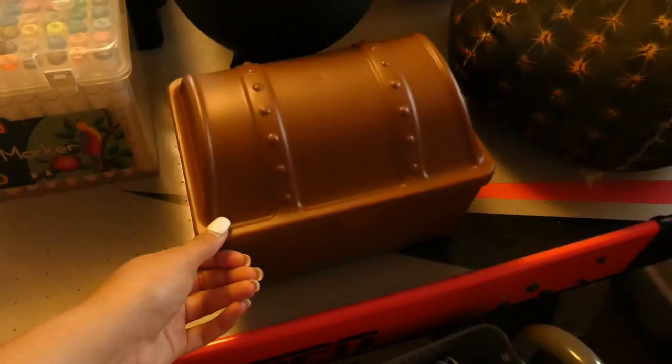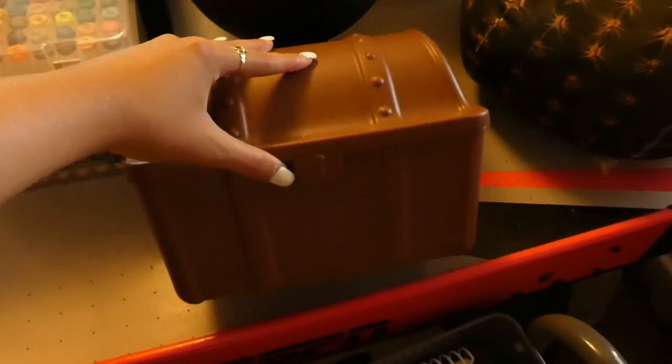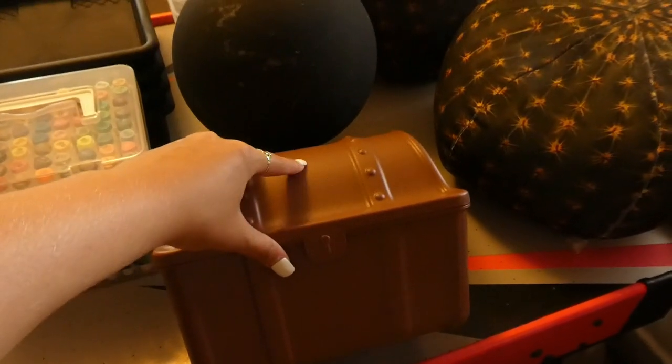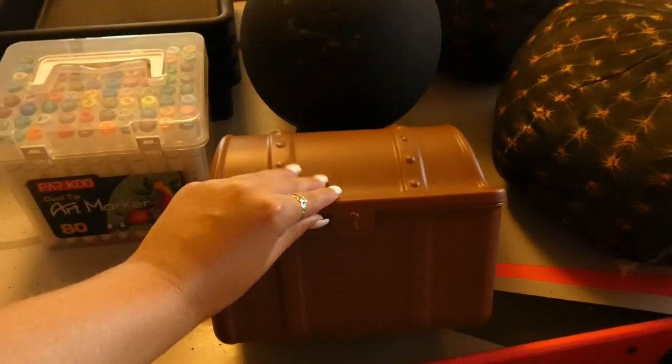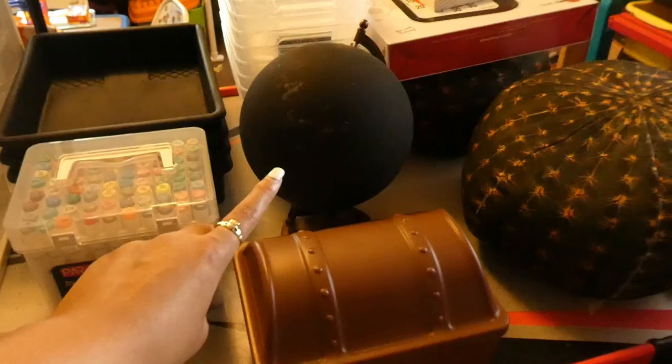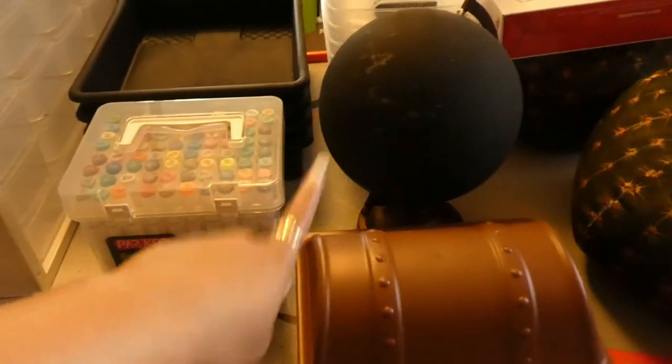I have this treasure box from the Target Dollar Spot. I think I'm going to do this as like an inference box. I was watching Elementary in the Mittens haul video, and she mentioned that she got the idea from the veteran teacher she worked with, and I thought that was really cute. And I have like a globe that my mom got me for my classroom.